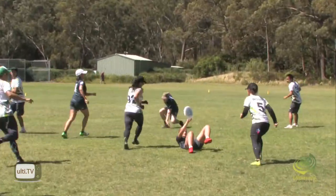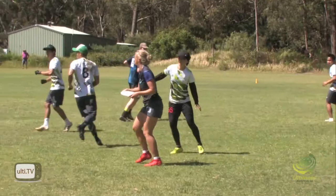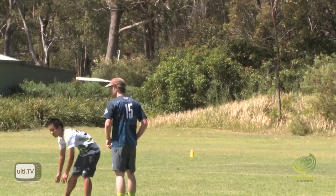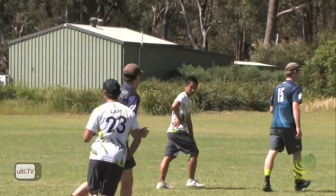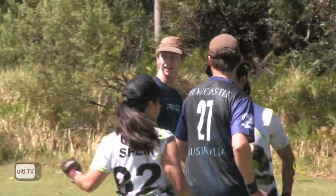What have we got now? Oh, great grab behind her body by Kiara Black! Bit of contact there but there was no call. Yeah, that looked like the Incredible Hux player was putting a bit too much body in there.